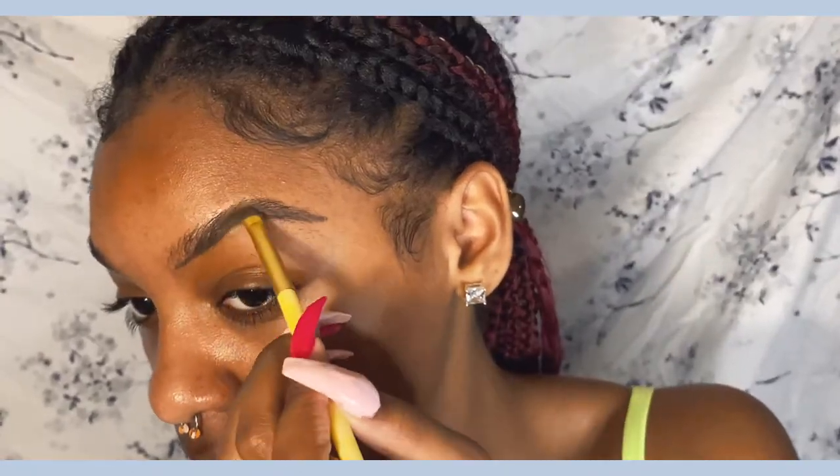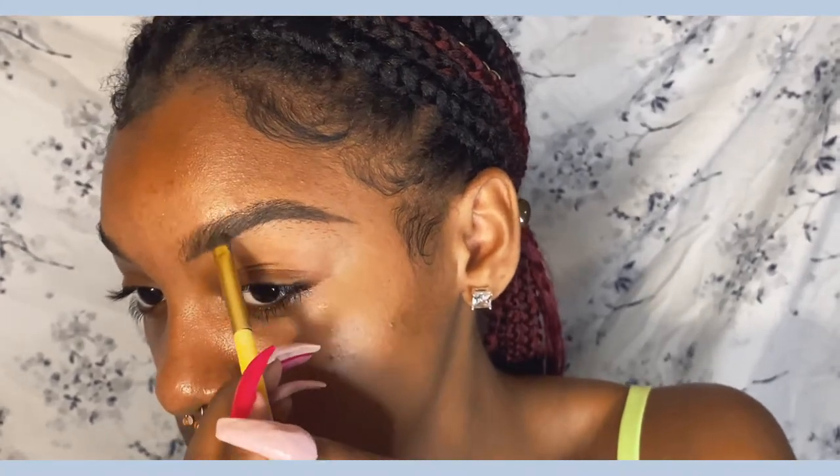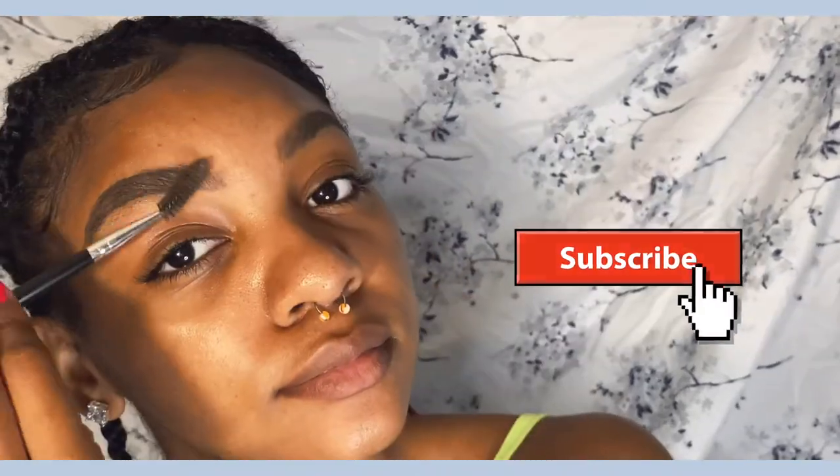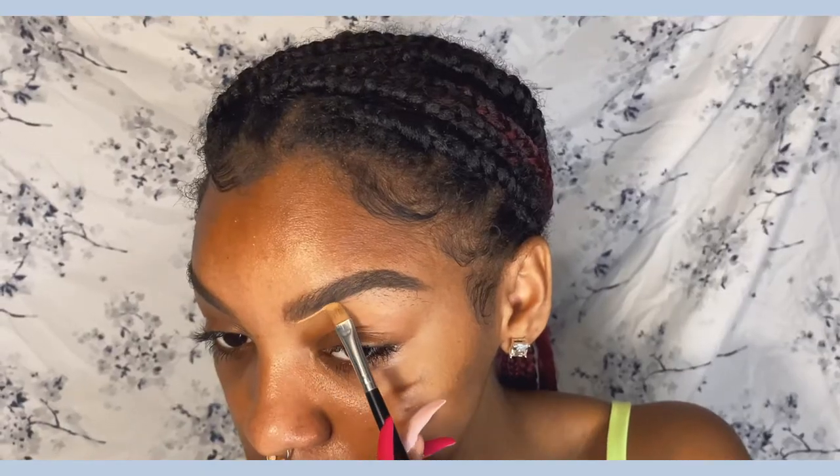You know, early 2000s, nothing too crazy. I'm starting off doing my eyebrows and I just want to chat to you guys for a second. It's been a little chill around here. I'm just gonna be doing my makeup. I don't know what you guys have been into — feel free to comment so we can chat and have a conversation.